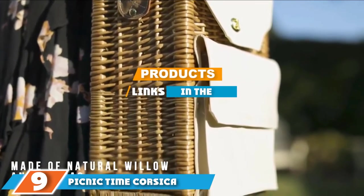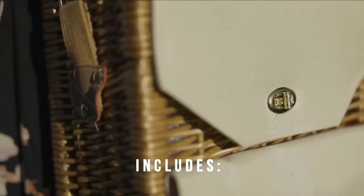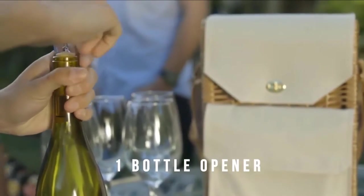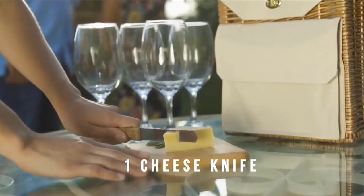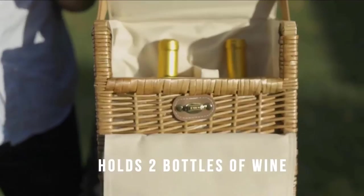Moving on to number nine, we have the Picnic Time Corsica insulated wine basket. Not only does this picnic bag have room for one bottle of wine, it actually has room for two. The top flap of this wicker basket flips open to reveal two adjustable insulated compartments that will keep your wine cool. You can also remove the padded divider to hold bare food or picnic essentials.